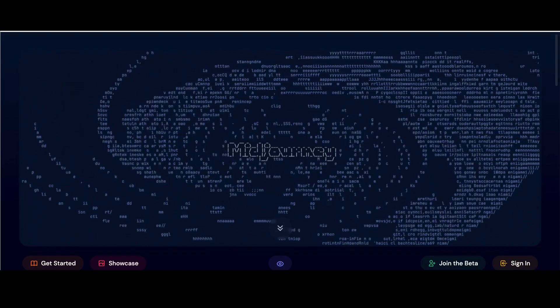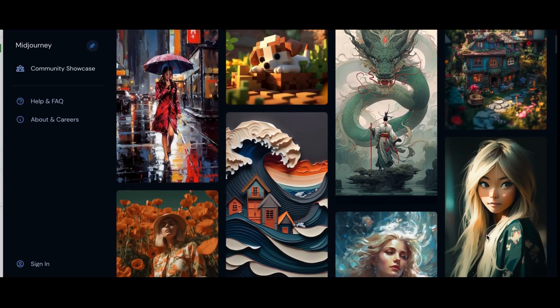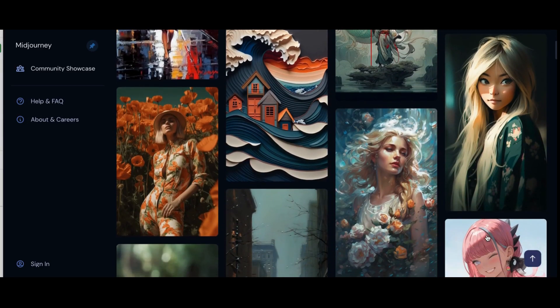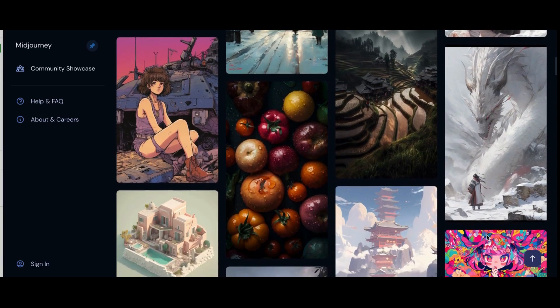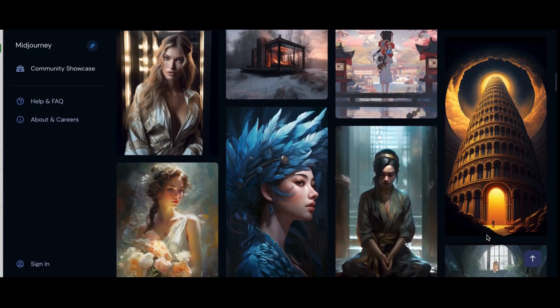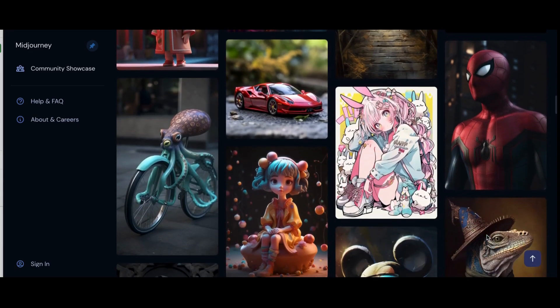Number 15: MidJourney. MidJourney is an artificial intelligence program for generating images. MidJourney accepts inputs from text prompts and parameters, and then utilizes a machine learning algorithm trained on a large amount of image data to create original images. It allows users to generate unique worlds, characters, and images through the use of short text descriptions.